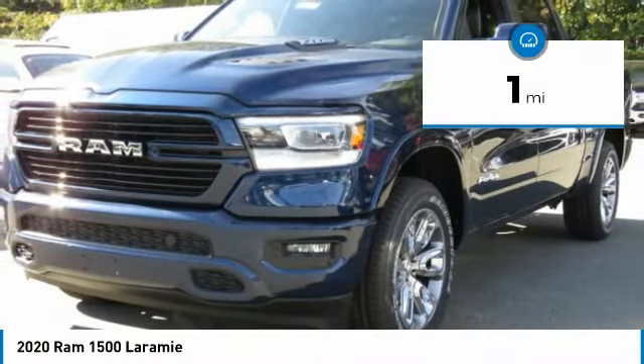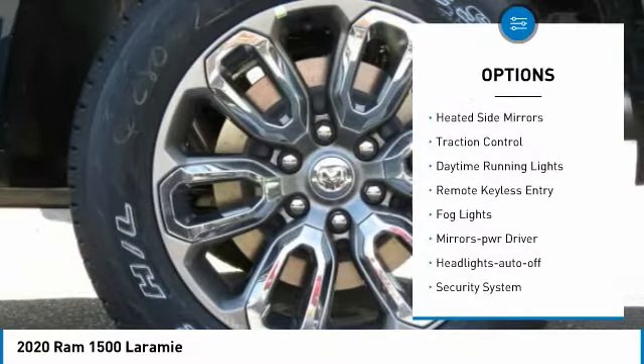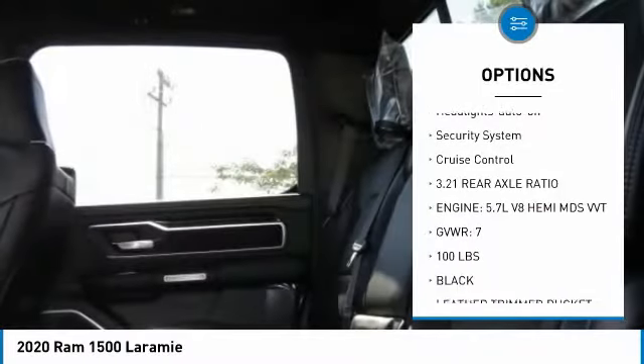This vehicle has less than 100 miles. Here are some of this vehicle's great options: towing package, heated side mirrors, traction control, daytime running lights, remote keyless entry.